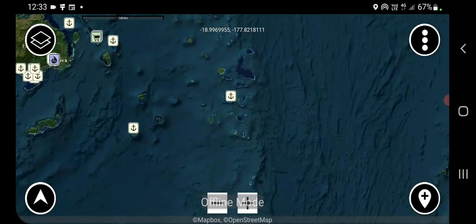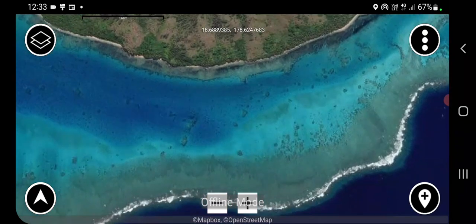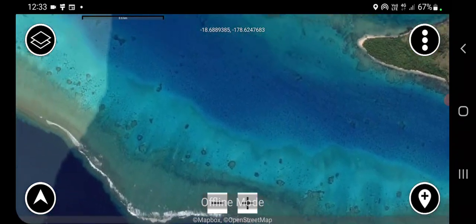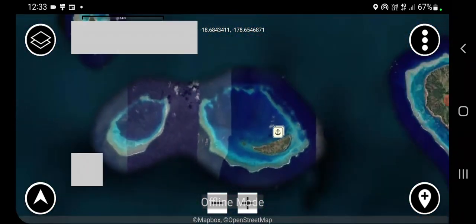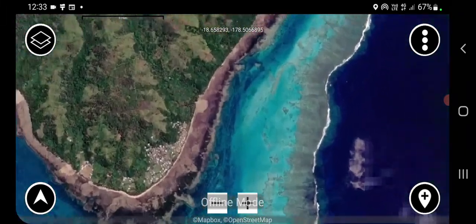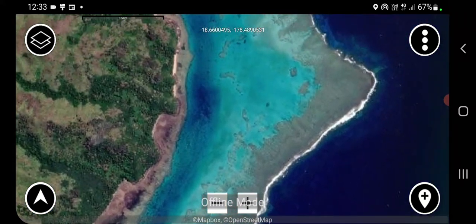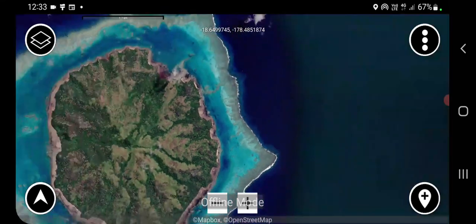Let's go out to some of the Lau group. As I said, this is a standard definition pack. I'd love to do a high definition pack of all of Fiji, but it's just too big. So I also have a high definition map pack of the Lau group.